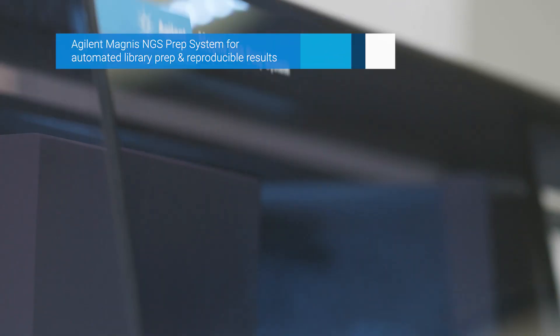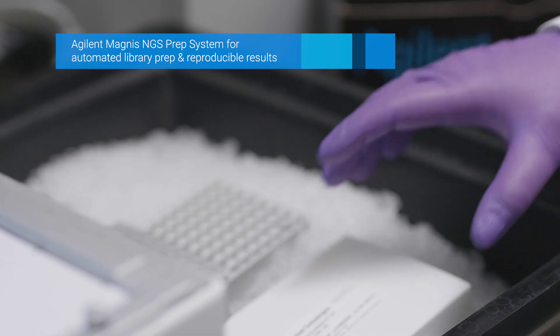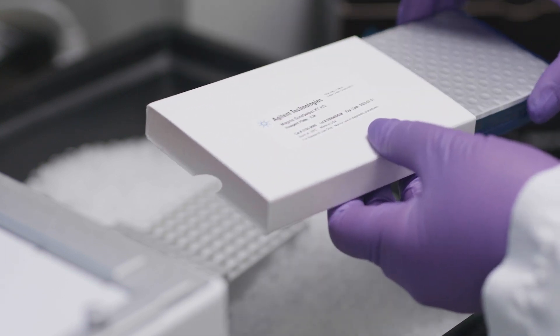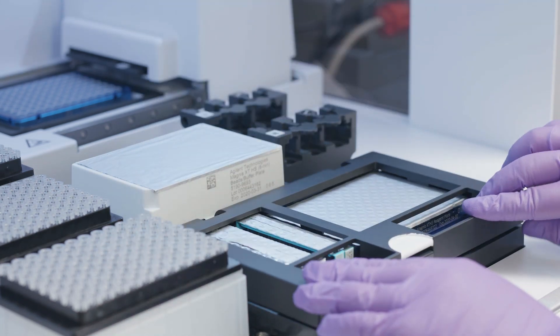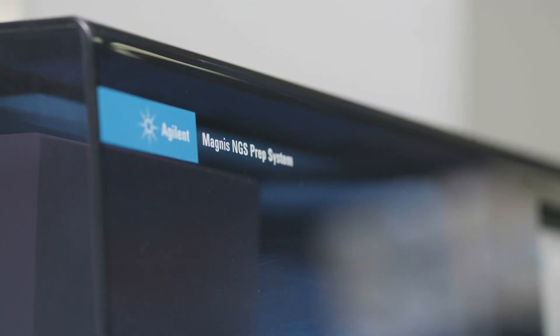The Magnus NGS prep system automates library prep protocols with the press of a button, requiring minimal technical knowledge and hands-on time. When combined with our SureSelect library prep and target enrichment reagents, you can deliver molecular insights from precious samples quickly and cost-effectively with reproducible results.